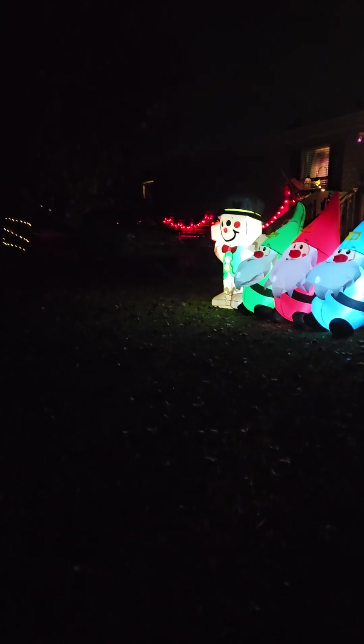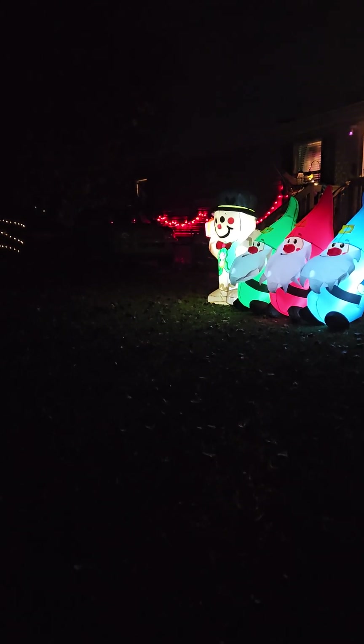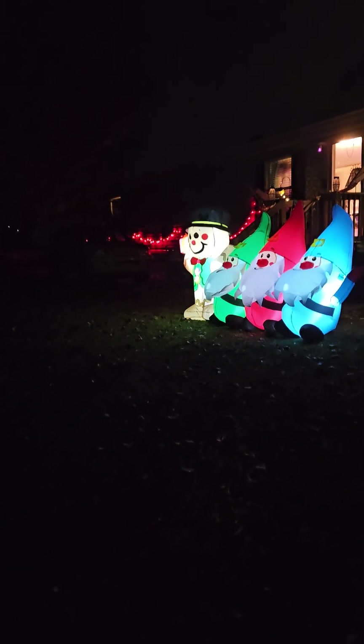The gingerbread man on the very end was gifted to us from a very wonderful lady and we really appreciate it — he is still going strong. I put some red lights around there because when I get home at night sometimes it's dark enough that I can't see anything, so those give me a little bit of light.